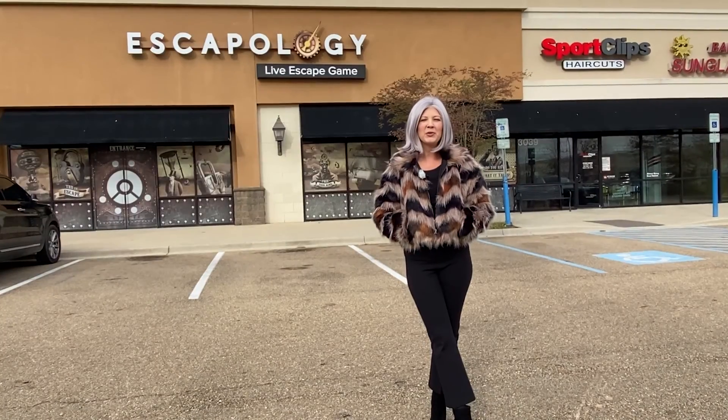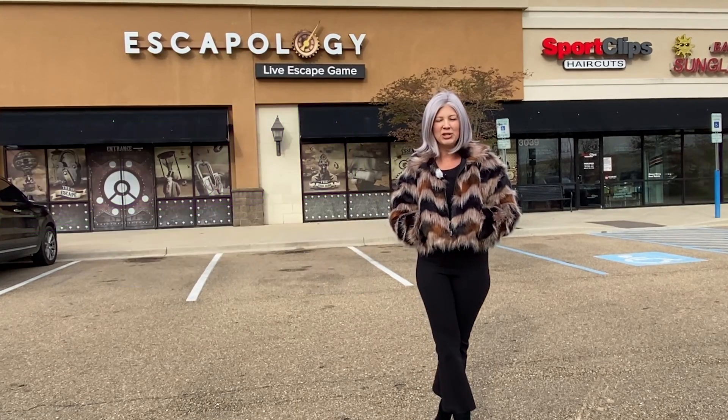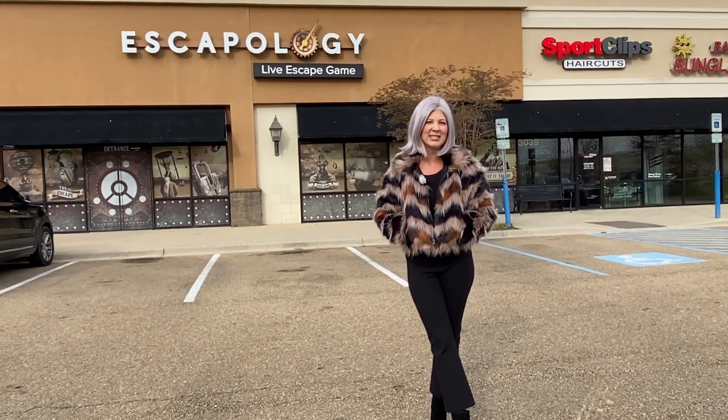At the moment, we're at the Pinnacle Parkway Shopping Center, which is a great shopping center located in Covington.